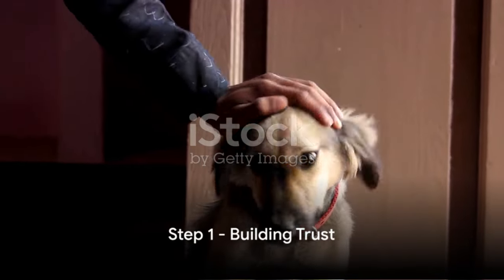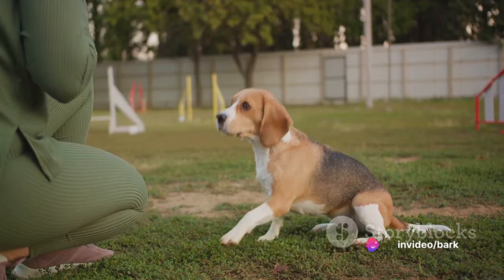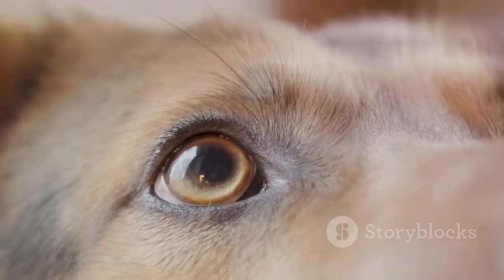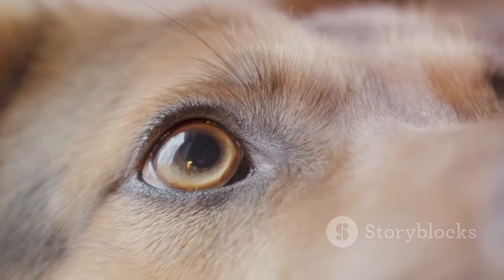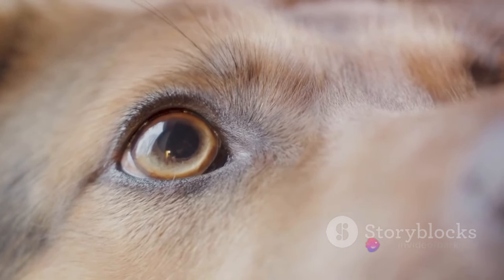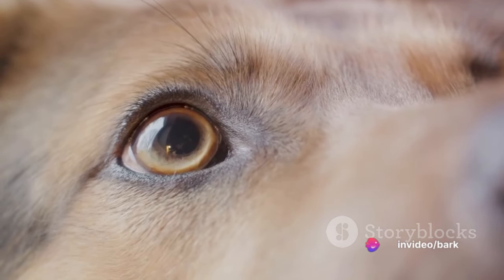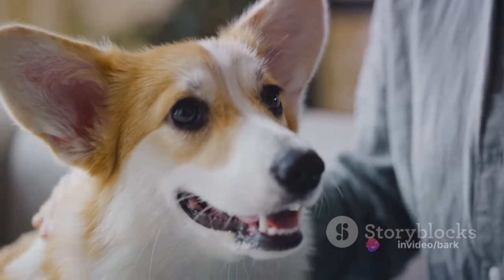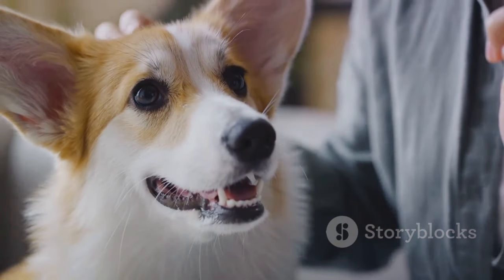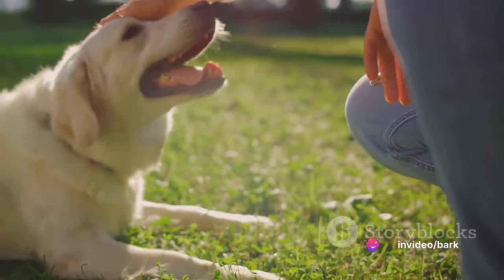The first step in training your puppy is building trust. Imagine walking into a new environment with a complete stranger telling you what to do — sounds intimidating, right? Well, that's exactly what your puppy is experiencing. That's why trust is so vital. It's the cornerstone of every successful training. Trust provides a safe space for your puppy to learn and grow. It's the invisible bond that makes your puppy feel comfortable enough to follow your lead. Think of it as a two-way street: you need to trust your puppy to learn, and your puppy needs to trust you to guide them.